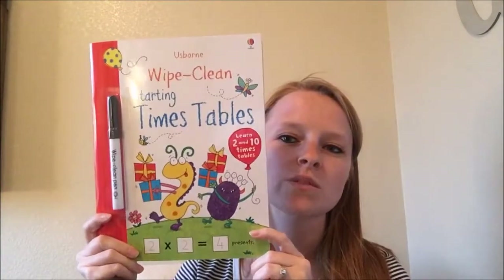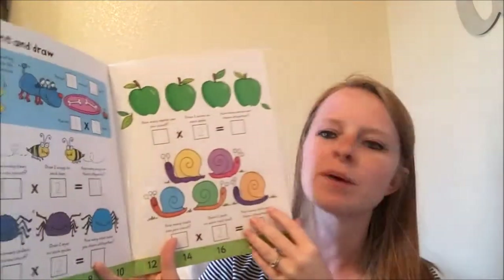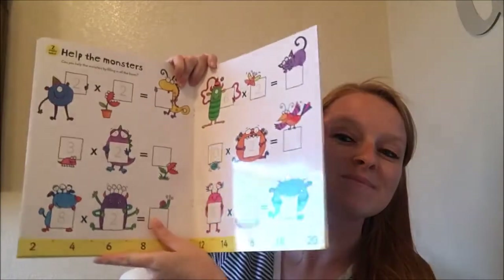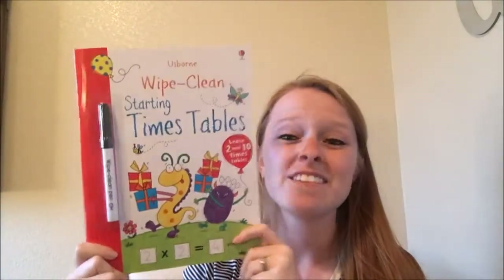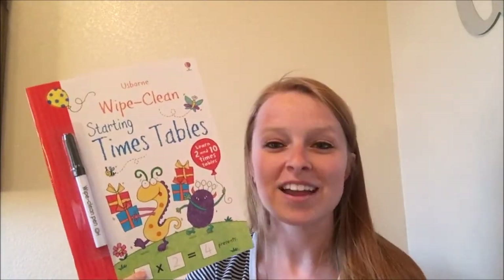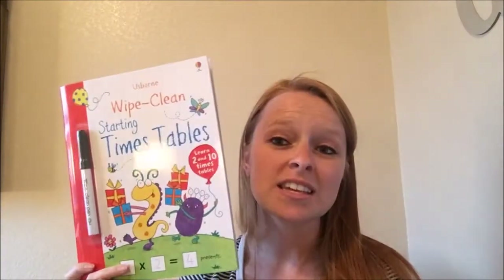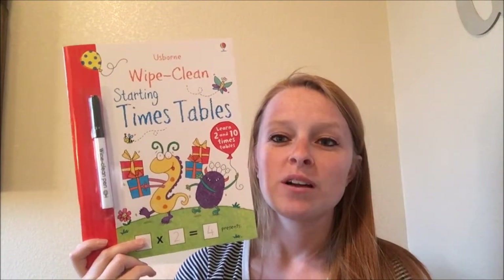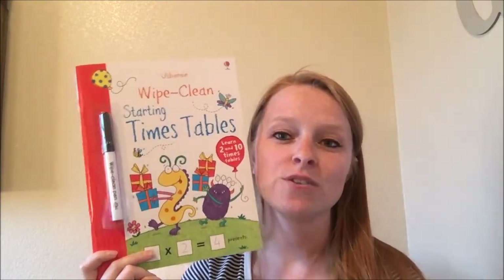We start out with the pen control ones, and there are tons of these. One of the older ones is our times tables book that helps kids with multiplication. The great thing about these is you can use them for multiple kids because they're dry erase — just erase them, store them, and pull them back out. Your kids can also practice over and over; it's not like a workbook where when it's done, it's done. There are ABCs, 1-2-3s, activities, first math with addition and subtraction, and even one about telling time. Lots of different options.